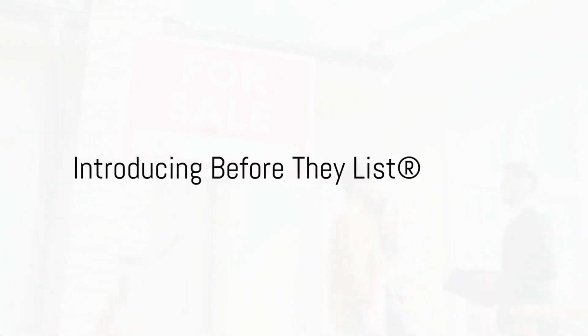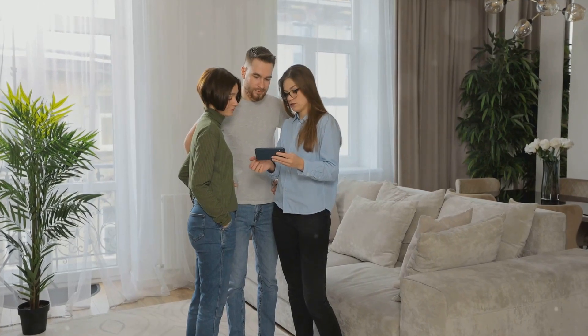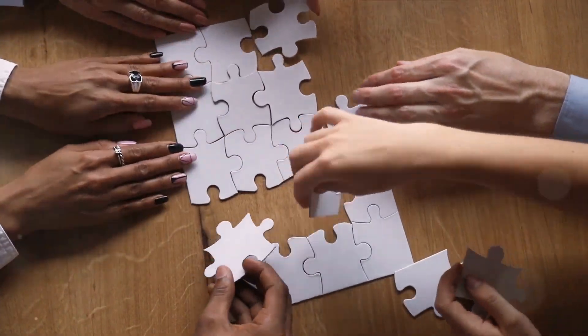Are the new rules governing real estate agents causing a stir in the industry? Are they pushing buyer agents to become more innovative or shift towards a listing agent role? It's a tricky situation indeed, but every challenge comes with a solution.